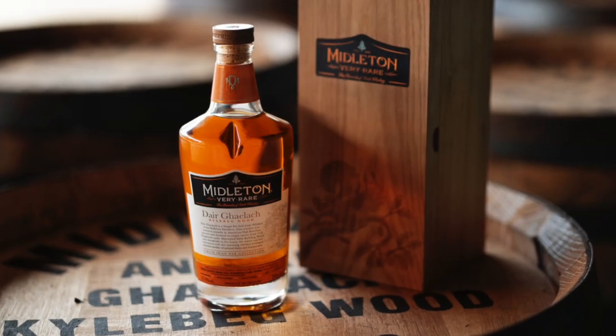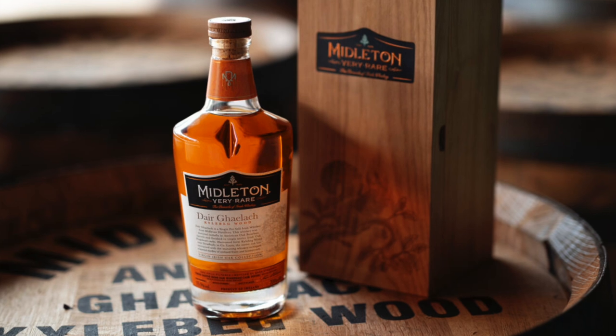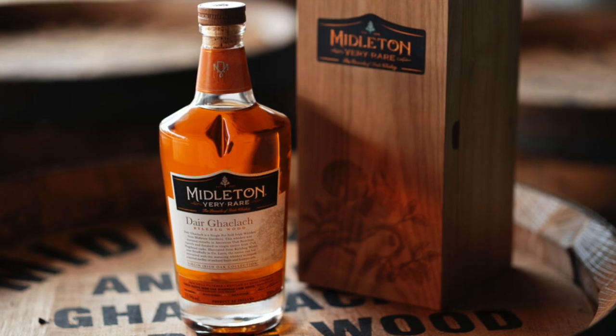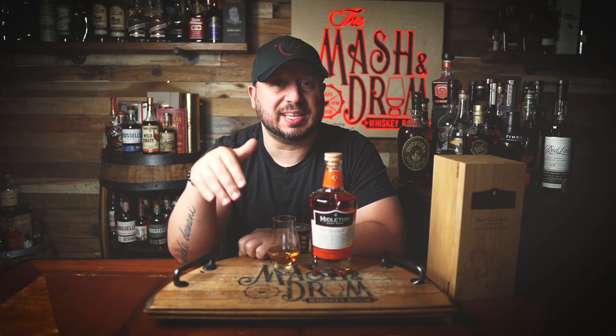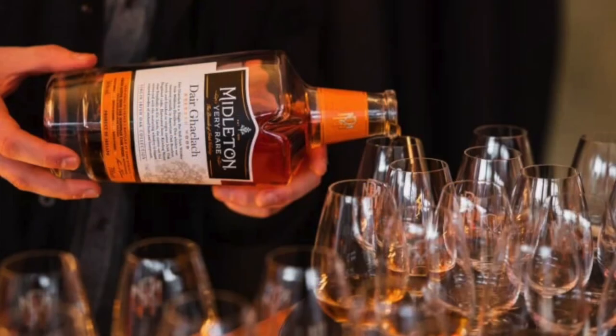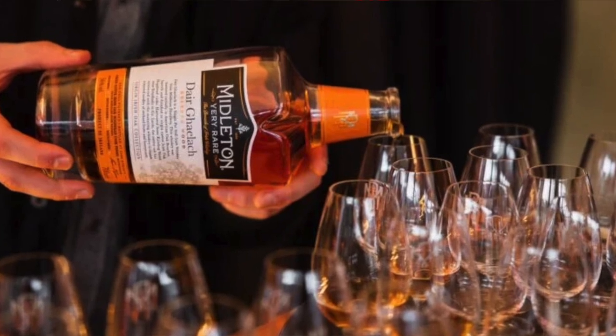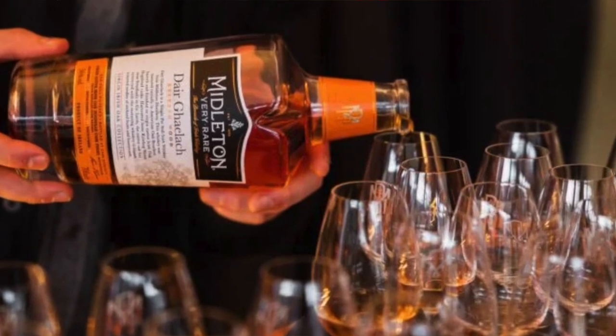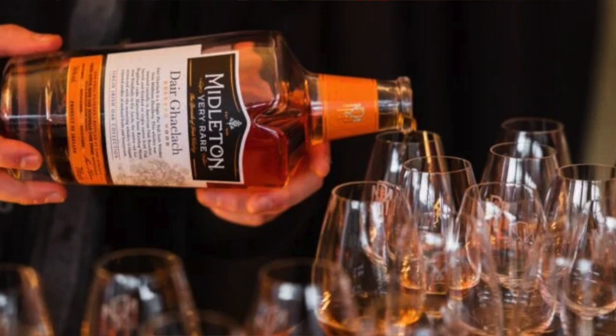Seven trees, each yielding a certain number of barrels and bottles at different proof points. Tree one is 55.6% ABV, tree two is 56.1%, trees three, four, and five are all 56% ABV, tree six is 55.4%, and tree seven is 55.9%. I have tree five — 56% even, 112 proof. All the Middleton Dér Gaelics are single pot still, non-chill filtered, cask strength, natural color Irish whiskey. Non-age-stated but includes whiskey that's 15 to 28 years old, finished in those selected Kyle Begg wood casks.